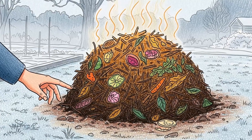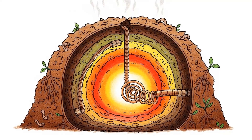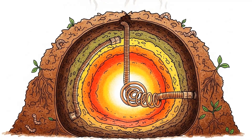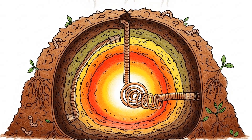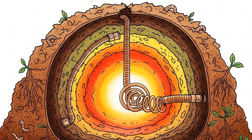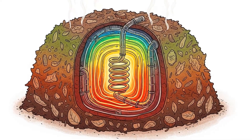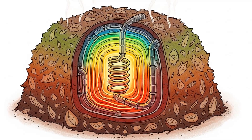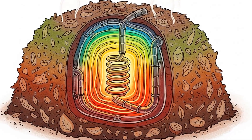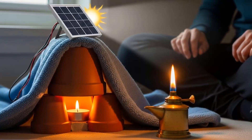Method seven: compost pile heat. Decomposition generates thermal energy — biology is chemistry, and chemistry is heat. If you have yard space, build a large compost pile: three feet high minimum, four feet wide. Layer brown materials like leaves with green materials like grass clippings or kitchen scraps. Keep it moist but not soaking. Microbial decomposition is exothermic — a well-built compost pile reaches 130°F to 160°F at its core. That's a biological furnace. Run a coiled length of garden hose or PEX tubing through the center of the pile. Connect it to a small 12-volt pump powered by a car battery or solar panel, pump water through the coil, and the pile heats the water. Route the heated water into your home through a radiator or radiant floor loop. This is advanced and requires planning, but it's entirely off-grid and uses waste materials to generate consistent heat for months. Turn the pile weekly and add materials as it decomposes — it's renewable heat that costs nothing except labor.